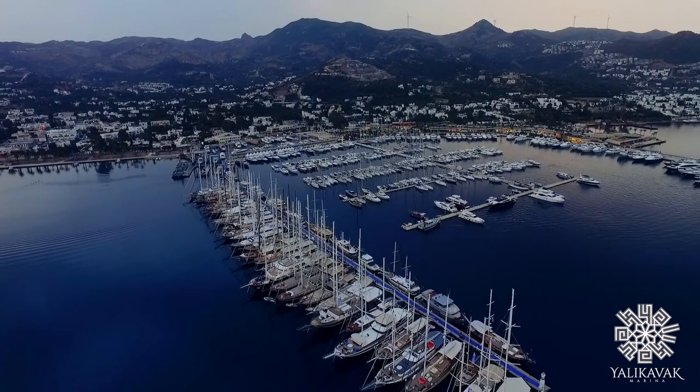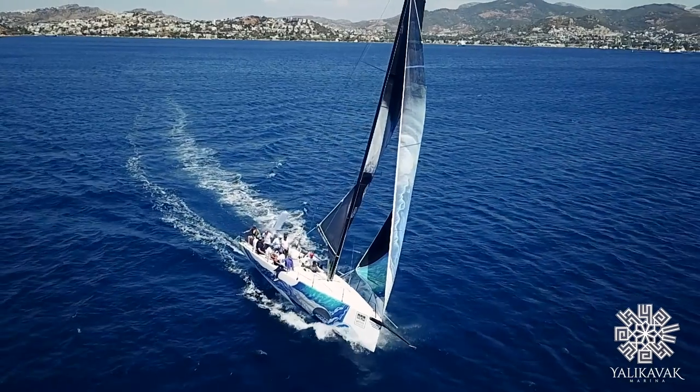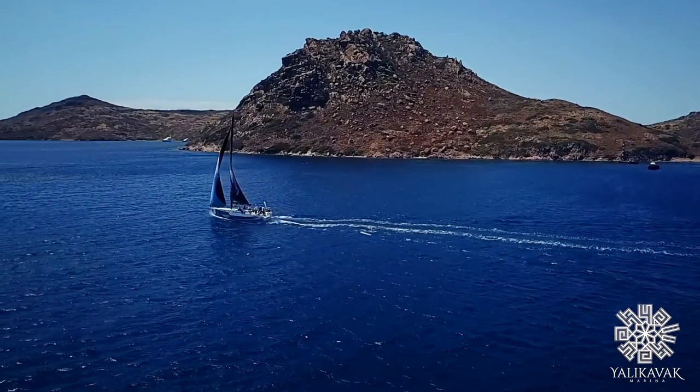Bodrum is one of the first civilization areas in history, so there are a lot of historical sites. We have the sea museum, for example — the oldest shipwreck is located at that sea museum. And if you would like to see the natural bays and natural areas, you can do that too.